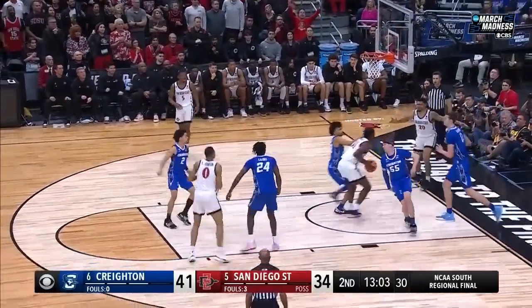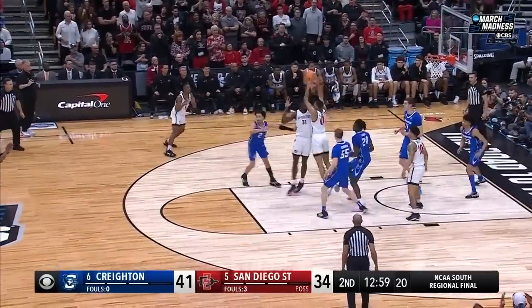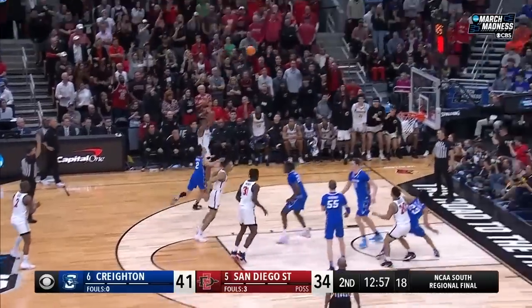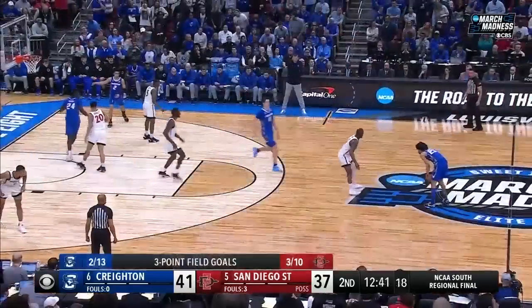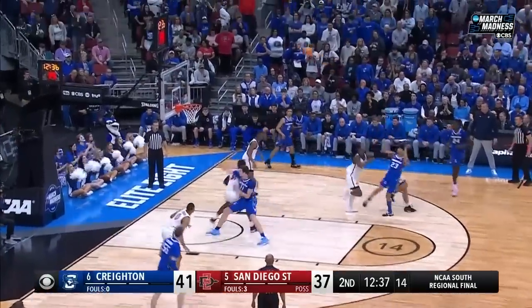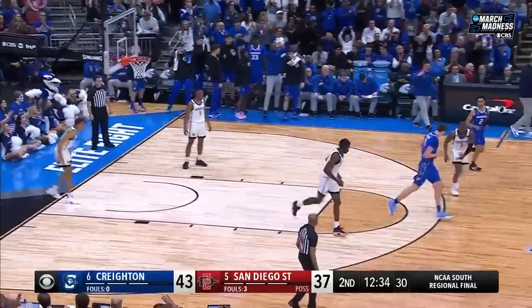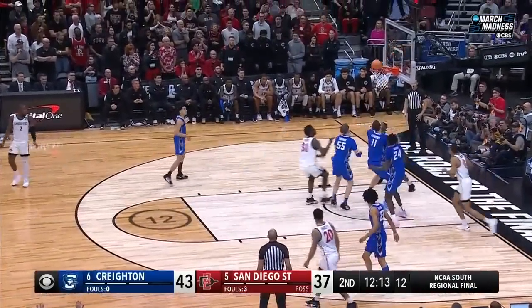Bradley couldn't get it to drop. Rebound Mensah — that won't go. Rebound controlled by Johnson. Butler on target for a three — Lamont Butler, 41-37, Creighton. Alexander gets through the first wave, the fadeaway is pure — a rhythm shot. They lead this one 43-37, all the points from the starters.